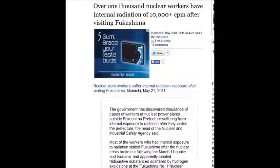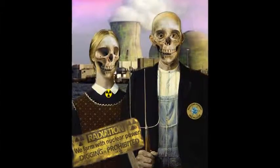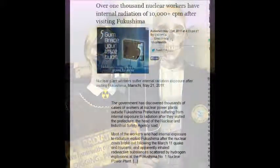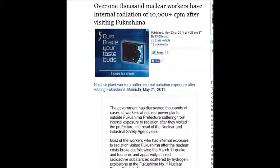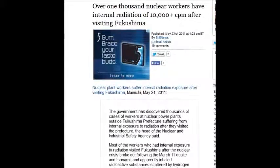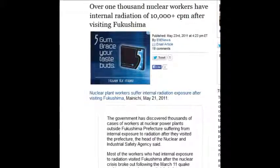Over 1,000 nuclear workers have internal radiation of 10,000 counts per minute — they're nuclear waste. These people will have to go to a nuclear waste graveyard when they die in the near future, if they're not already dead. That was May 23, 2011. But apparently nobody got hurt — everything's fine. They just need a secrecy law so no one can tell their stories. That's what Japan did.